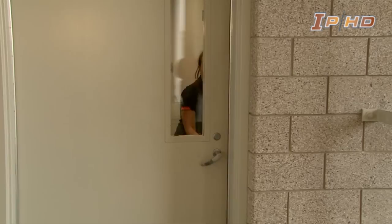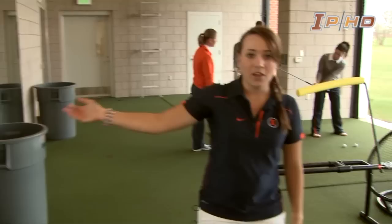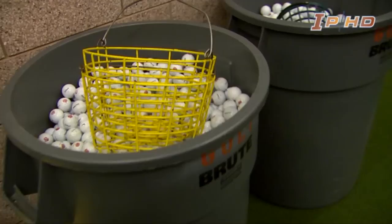Now we're in the main hitting bay area. We have four main hitting bays and there are heaters up top in case it gets a little cold, and the garage doors just go up so we can hit out all winter long. We have a ton of training tools including mirrors, which are really great for visualizing and seeing your swing. And we have lots of golf balls to hit.